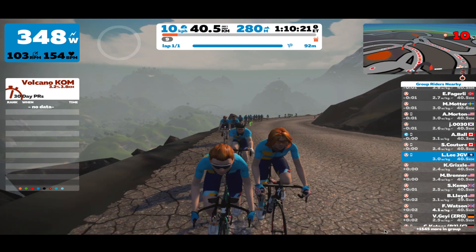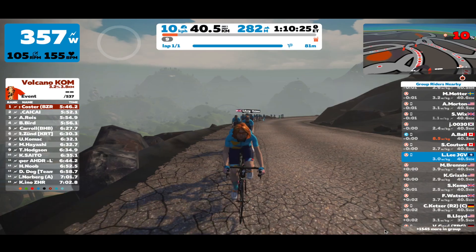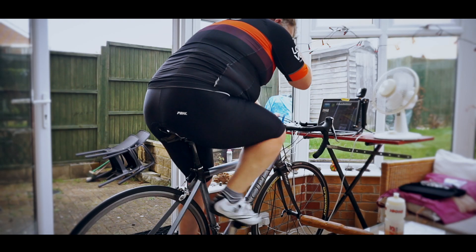It turns out that I was riding in Watopia on the volcano course that I've done quite a few times before. Yes there was a climb in there but it wasn't anything major — it was about three kilometers long and the last 500 meters were at 10 percent.